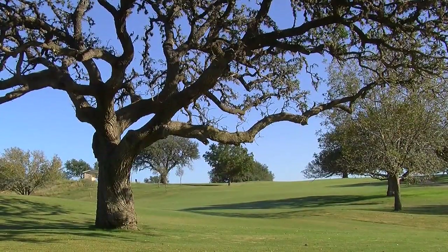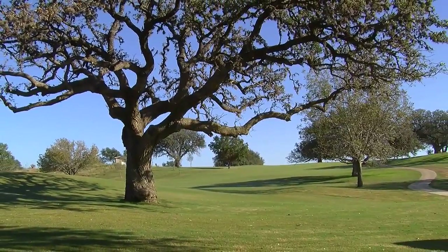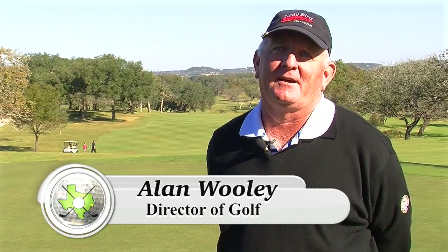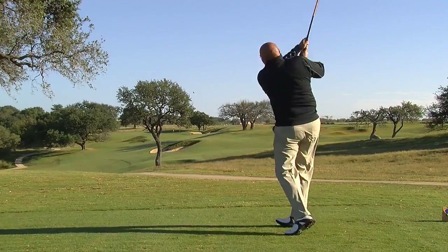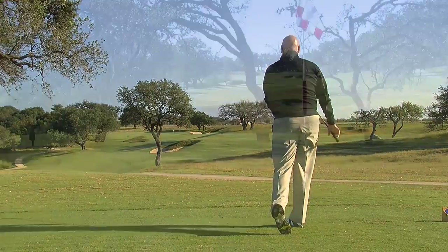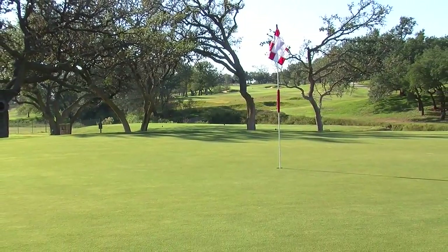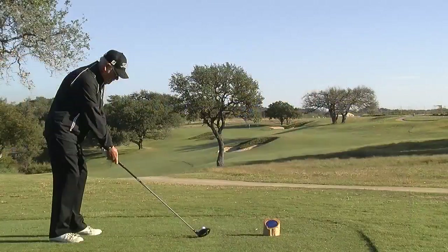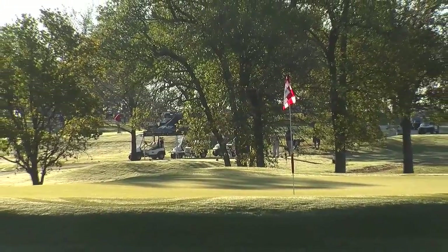The Lady Bird Johnson Golf Course here in Fredericksburg, Texas, originally built as a 9-hole course in 1969, expanded to 18 holes in 1991, and we just went through an almost $2 million renovation. We changed just about everything. We went from two different types of grass on our greens to Champion Alterdorf greens, 419 fairways and tees, and built a lot of additional tees to better suit all abilities of golfers.